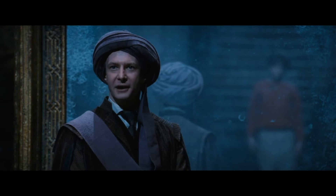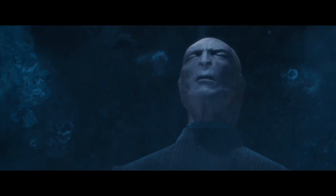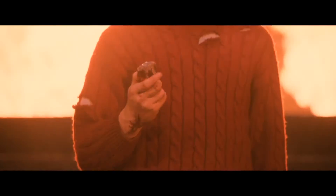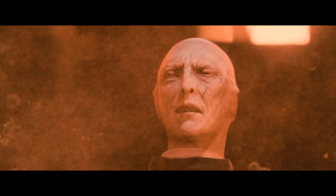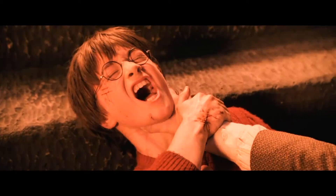Harry makes it to the final room to find out that it's not Snape who is after the stone, but Professor Quirrell — who has Voldemort on the back of his head. Pretty freaky. Harry gets the stone and fends off Quirrell, since when Quirrell touches Harry it burns him. They both pass out and Dumbledore shows up and everything is good.